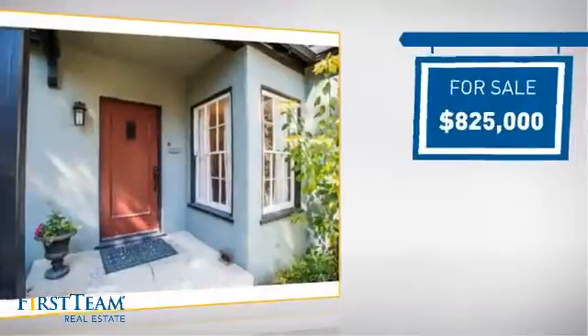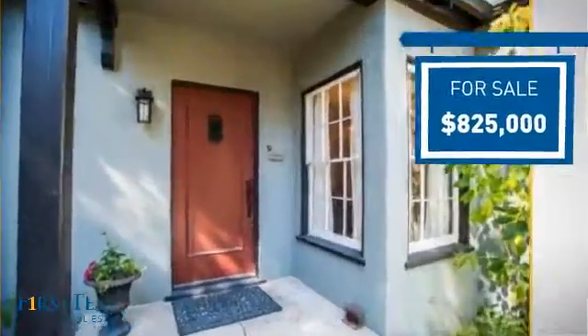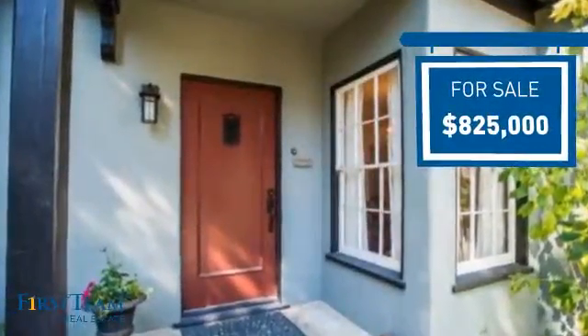Currently listed at just over $800,000, it offers an excellent value for the area.